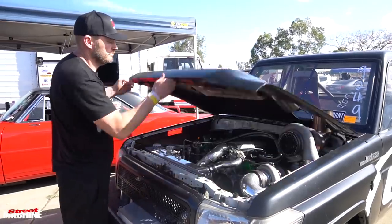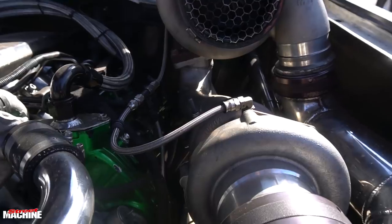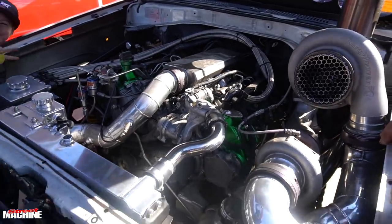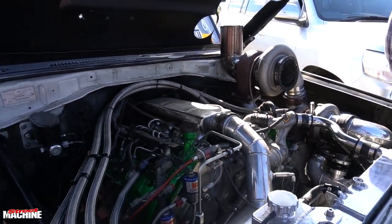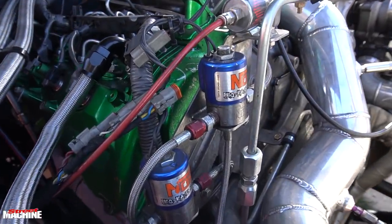The engine's pretty much a stock motor, other than the rods and the perimeter rings. We did have a stock motor in it — we melted that one at Power Cruise. The bottle got hot at one of the Power Cruises we went to, nitrous didn't go in and melted the first motor, so we put perimeter rings in and rods, and that's pretty much it.